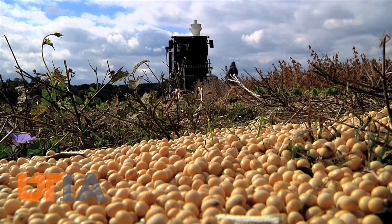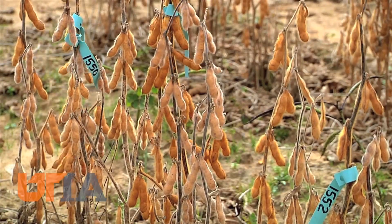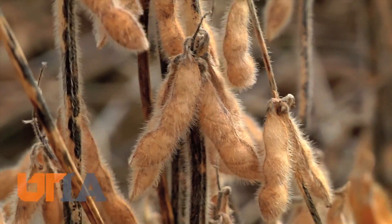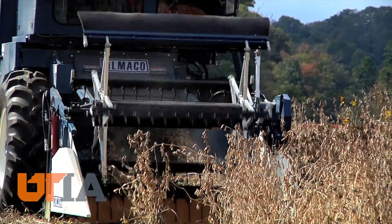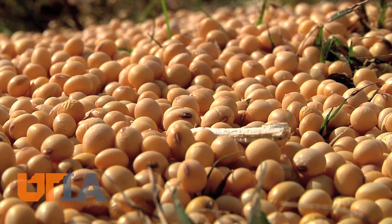Researchers think they can lose less water if they cover the ground and shade it with leaves. McClure believes there's merit to using yield contest techniques in everyday farming, such as adequate seeding rates and planting early to lengthen the growing season. As our population increases, we need to grow more crops on the same amount of land, and science could provide the answers to just how we'll do that. This is Charles Denny reporting.